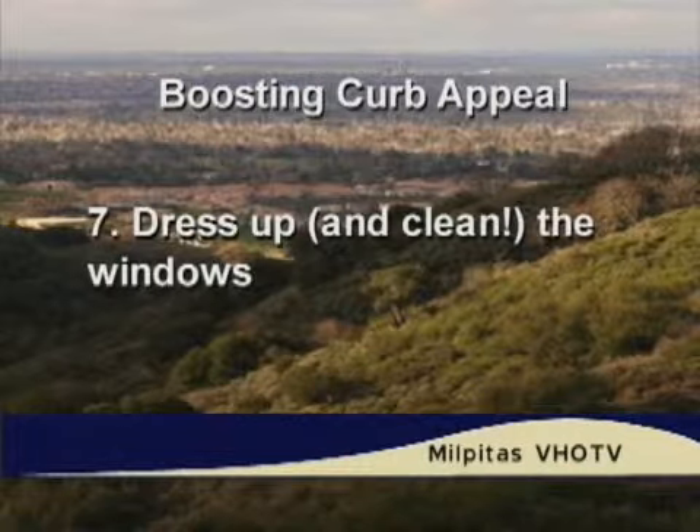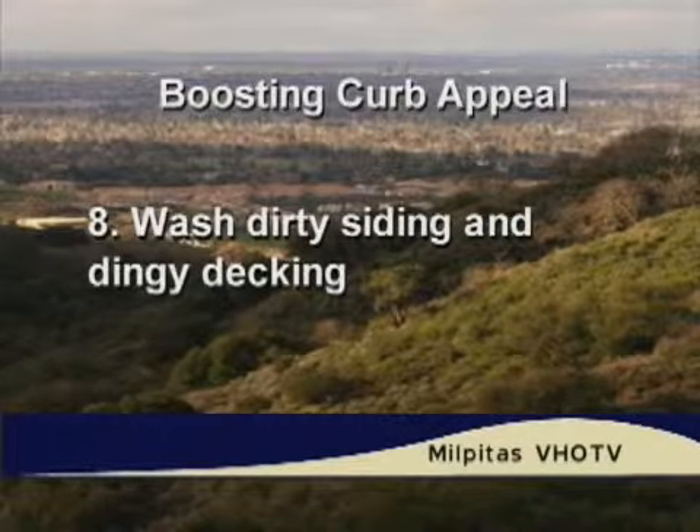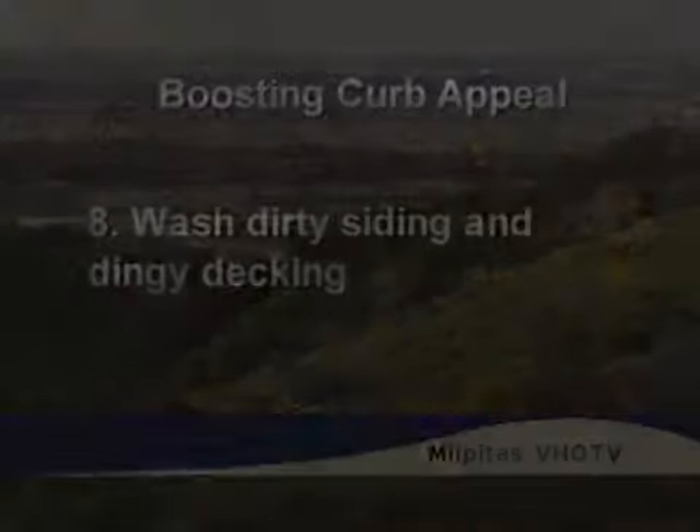Number seven: clean those windows. Easy — it just takes a little elbow grease. And number eight: wash the siding on the outside of the house. Power wash the dingy, dirty siding and decking with a power washer, oxygen bleach, et cetera. You can rent a power washer for under $50 for half a day. So those are the eight great tips you can take home, take to the bank, and get your home ready to look good the minute somebody looks at it. Thanks for those tips, Debbie.